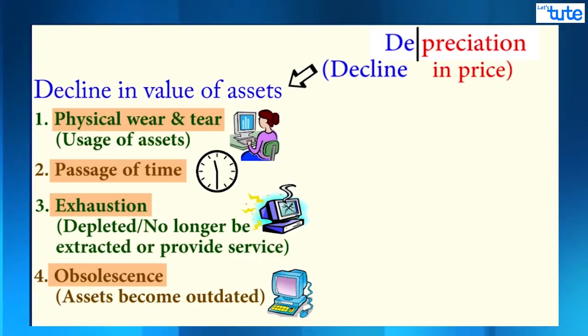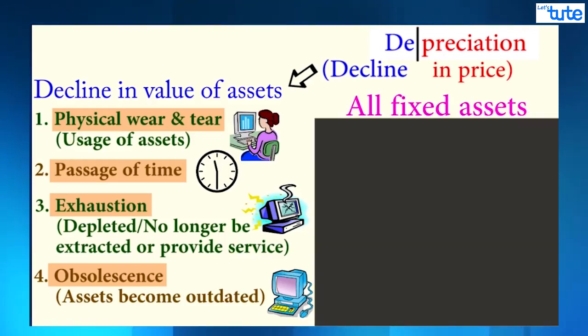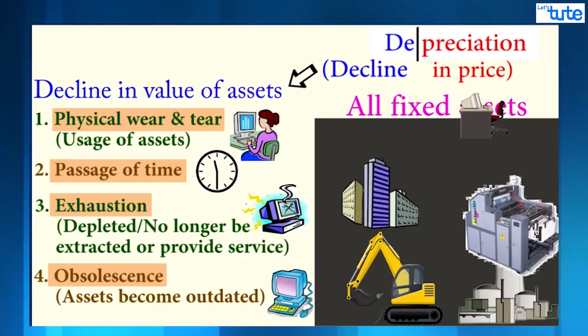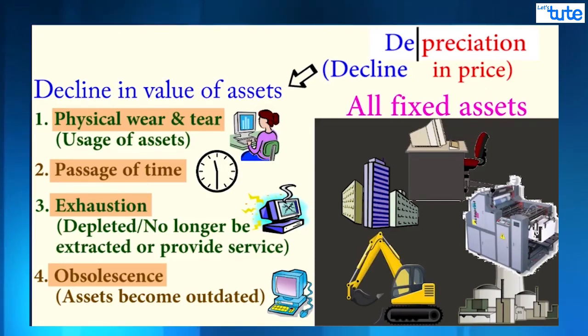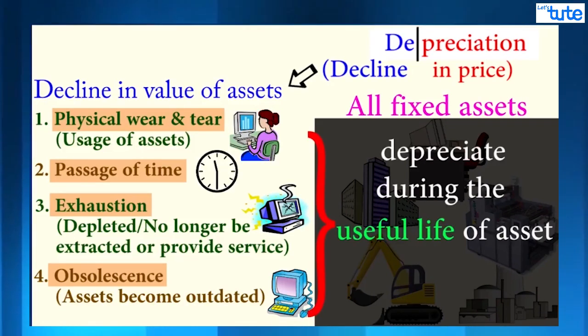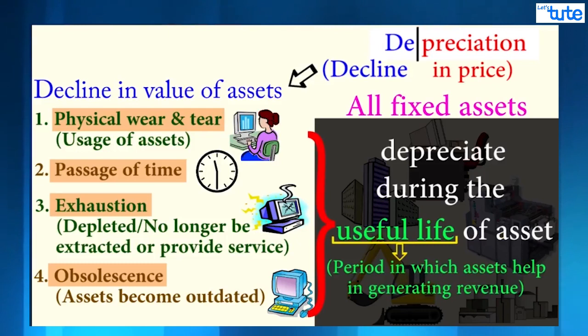Nearly all fixed assets in business — like plant and equipment, machinery, buildings, furniture, and others — depreciate due to these reasons during the useful life of the asset. After this duration, they can no longer contribute to the operations of the company or help in generating any revenue.